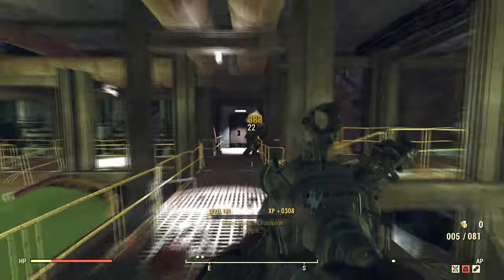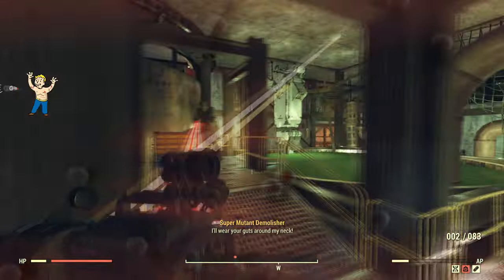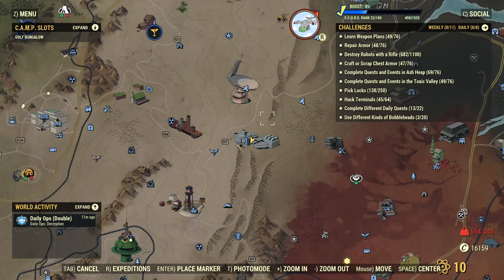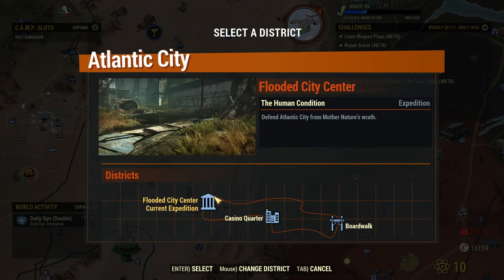After you clear the compound area, you want to be entering the Westech Research Center. There'll be more mutants inside and more loot for you guys to get. I'm way over my weight limit right now — I'm at 550 out of 370. So what you want to do is open up your map and click on the vertebrate icon.